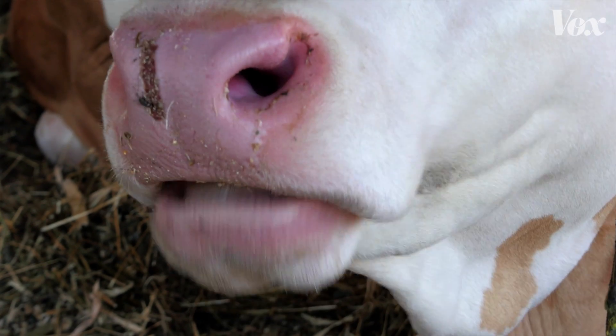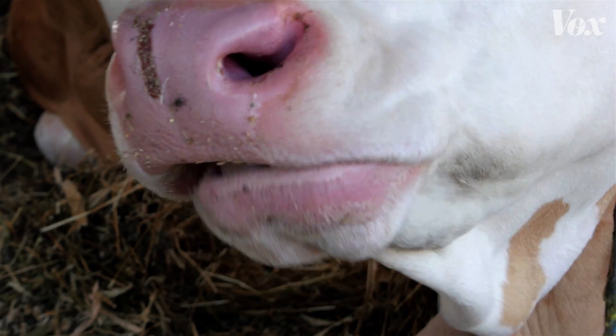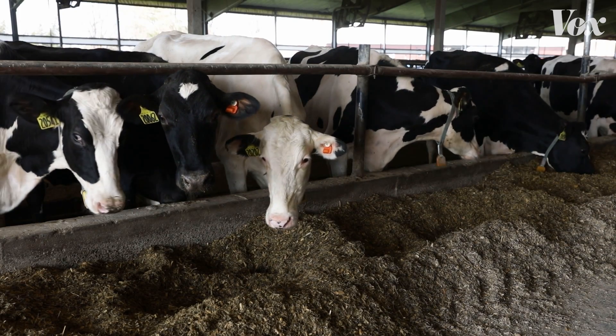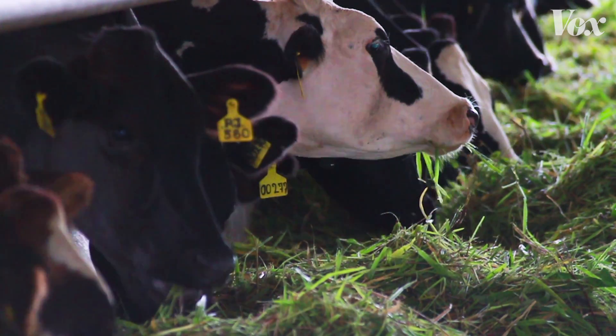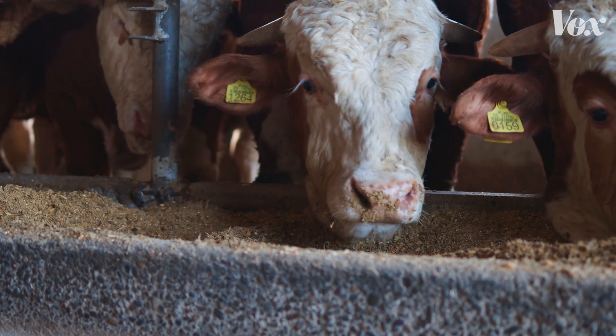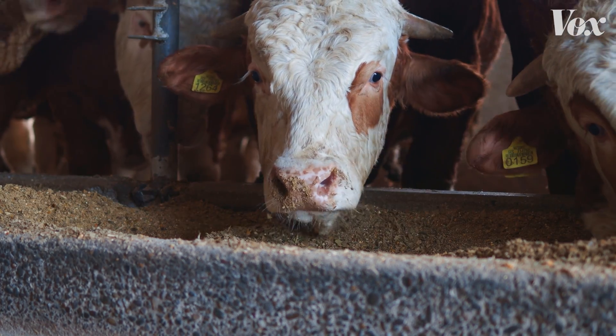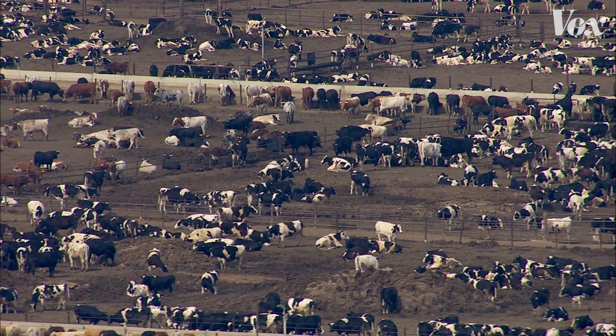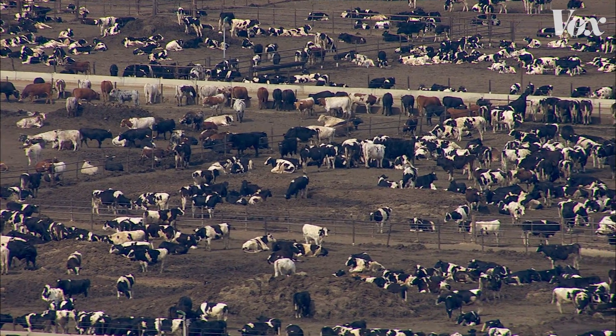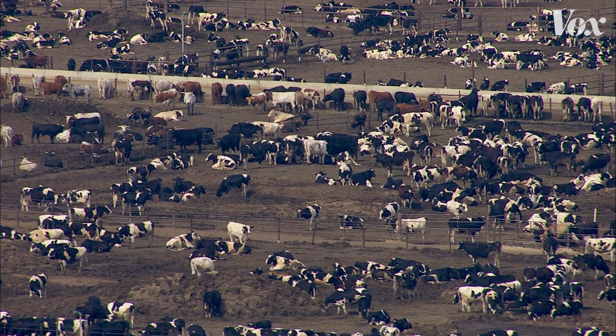Here's the thing though — methane is literally waste. And changing the diet of the cow can change how much of it is produced. Foods like grass or hay stay in the rumen longer and produce more of it, whereas carbohydrate-rich foods like corn produce less methane. But the goal here isn't to completely change the diet of all of these cows. We can just tweak it a little.